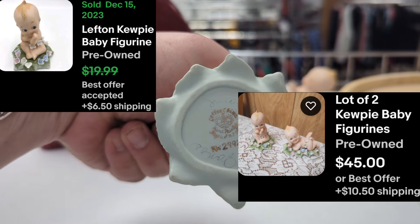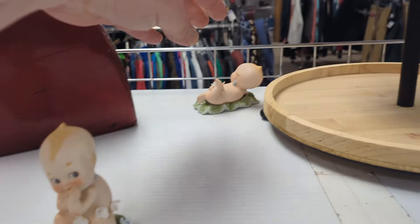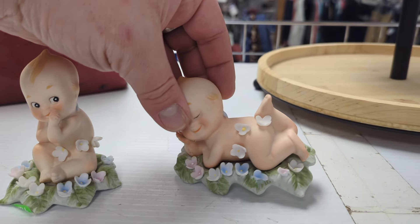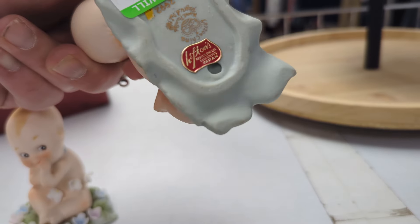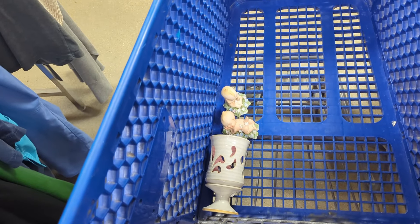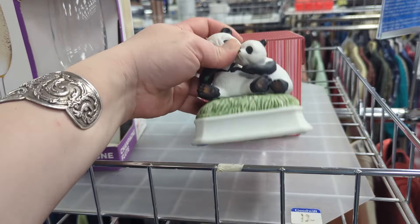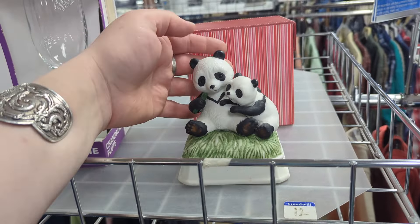Oh my gosh — look at these little Kewpie doll babies. They're missing a couple petals. Definitely cute though. What does that say? Bone China, three dollars. He's really darling. Let's see his little friend. Oh, they are so cute. They are missing some flower petals, but they're from Lefton! I wonder if those are worth anything, even with some missing petals. I think we're going to go ahead and take a chance on those. There are a couple listed for quite a bit, and I didn't find any sold with that exact bed of flowers, but we'll see.